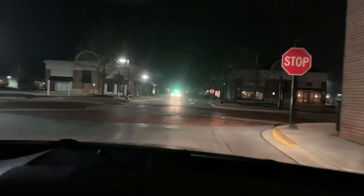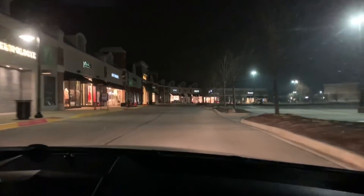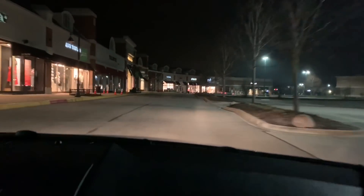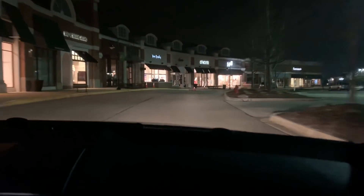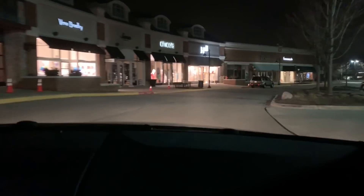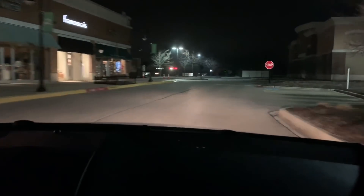We just grabbed a bag just in time — look, there's security right there. When security is on Apple stores like that, it usually means there's really good stuff. We got it before them. We're not going to do the recap here at the spot because we don't want to get caught. Security was all over us — we had a minute to grab the stuff and then they were right on us, so we grabbed what we could and got out.